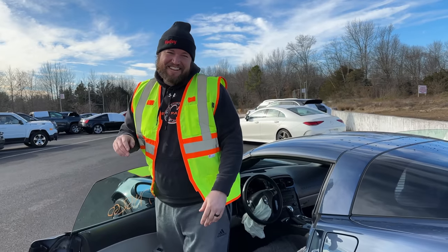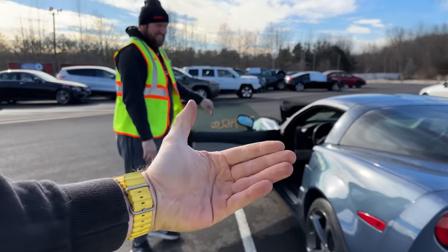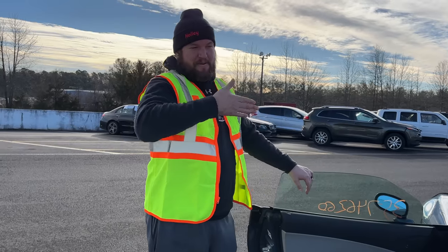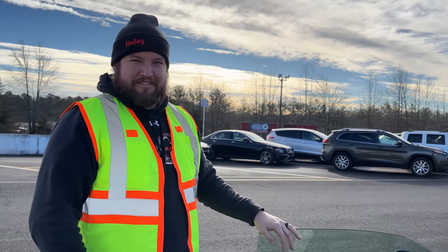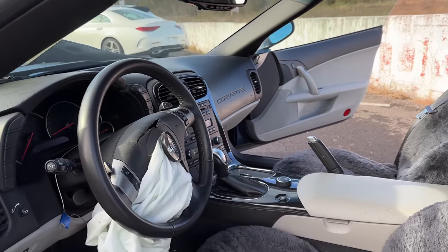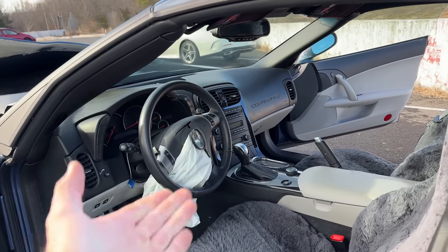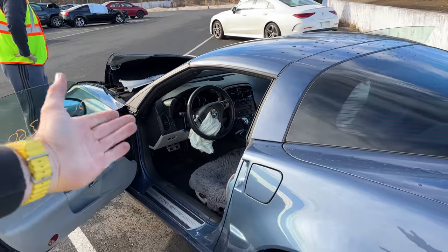Good quiet engine — least intimidating C6 I've ever heard. I'm struggling to figure out if that's a positive or a negative. The mileage on this thing is 32,000 miles. As you'd expect with that mileage, the interior is absolutely beautiful. It's an automatic — that's a little disappointing — but I suppose you take what you get when you're on the hunt for cheap Corvettes.